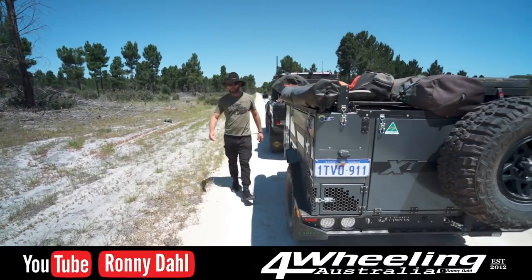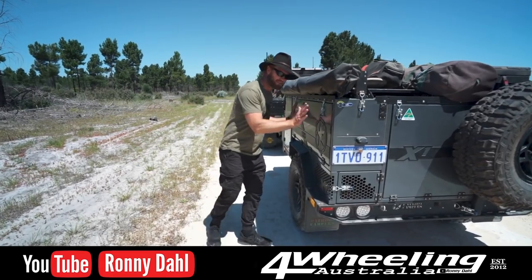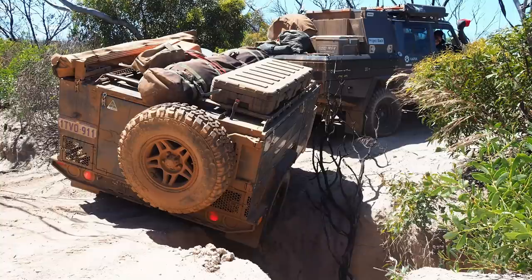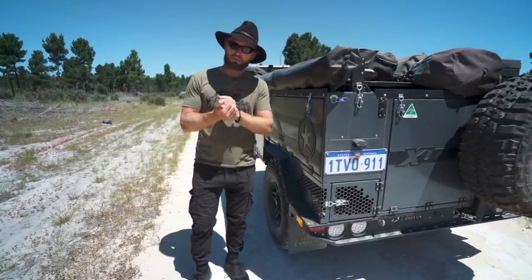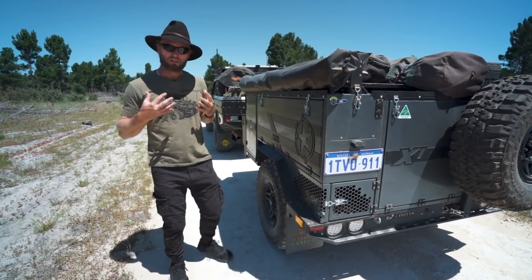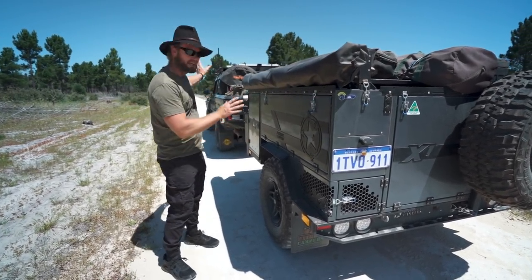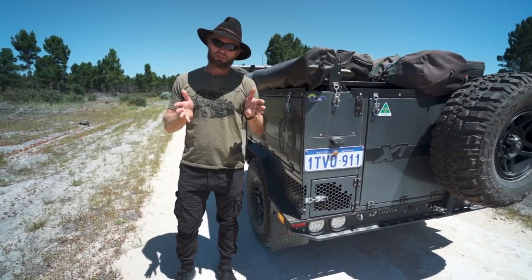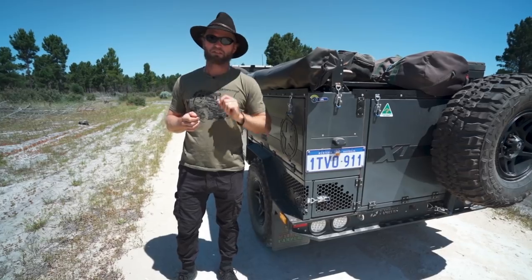G'day folks, Ronnie Dahl here for Wheeling Australia. In this video we're going to talk about the new trailer right here, the X1N, which I picked up about 10 days ago. We're also going to talk about the trip I just did - the tagline tour with the girls - what I found were the most used items I brought with me, not just to do with the trailer but camping related.